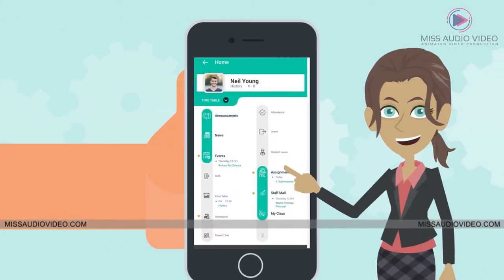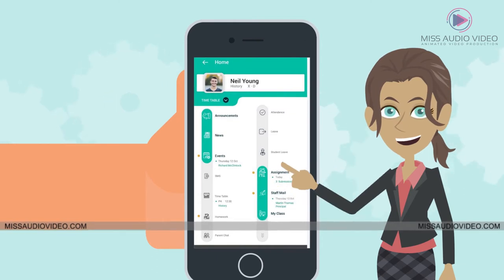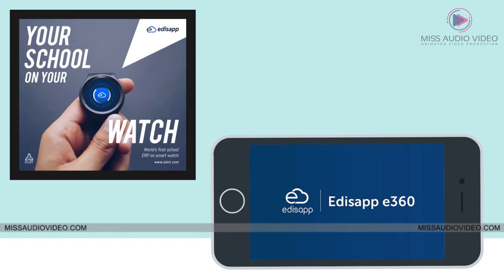Teachers can view their students' details, create homework and assignments, mark attendance, and apply for leave via the staff mobile app.